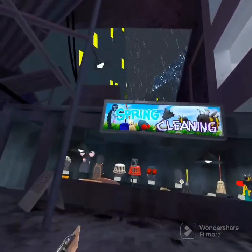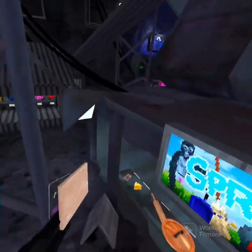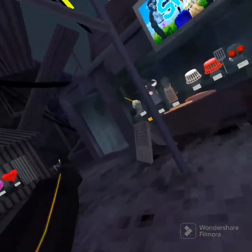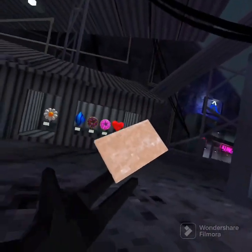Hey guys, it's me. Wait, what the heck? It's me, Chimpo. And today, we're going to be doing a Cosmetics Review! I am not copying K-9, by the way.